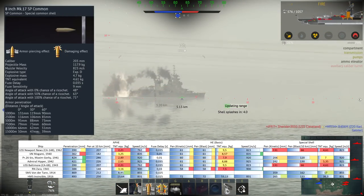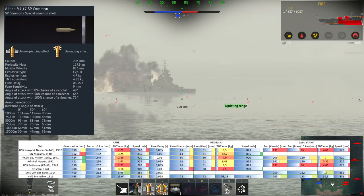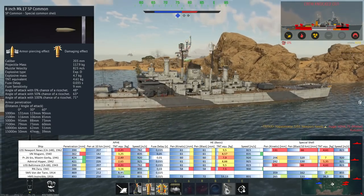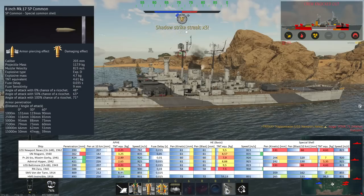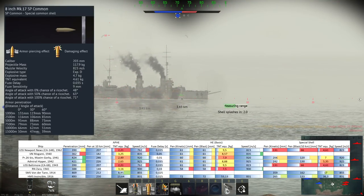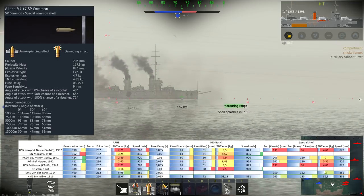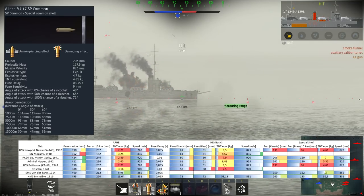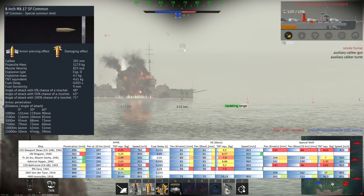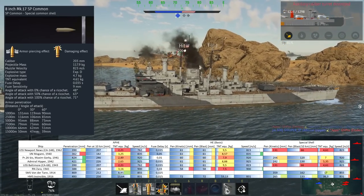Finally, the fourth shell type is the 8-inch Mark 17 SP Common SAP round, a tier four upgrade. It's similar to the stock SAP round but has more penetration for slightly less TNT equivalent bursting charge — 823 m/s muzzle velocity, 4.61kg of bursting charge, 131mm of pen, 95mm at five kilometers, and 66mm at ten kilometers. It's good for blasting internals of weakly protected parts, basically going through anti-fragmentation armor, but it's actually not that important to get compared to the stock round.